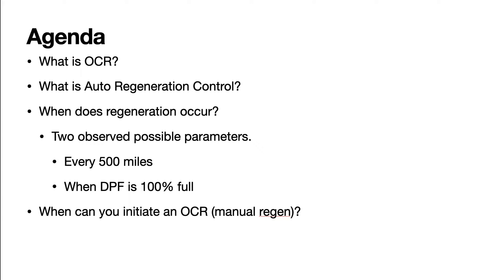Here is the agenda. What is OCR? What is auto-regeneration control? When does regeneration occur? My two observed possible parameters, and then when can you initiate an OCR or manual regeneration?